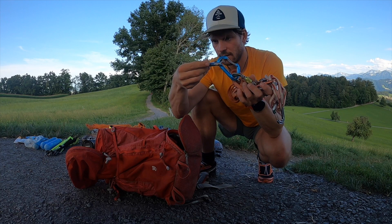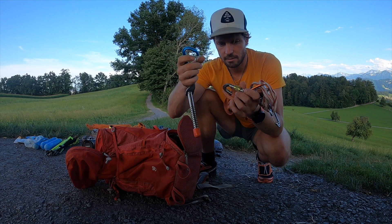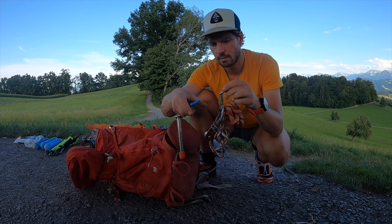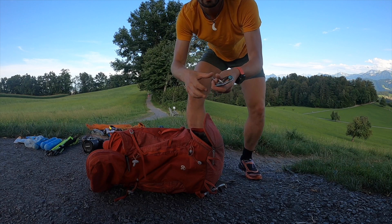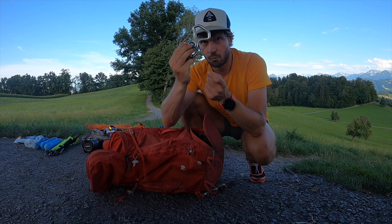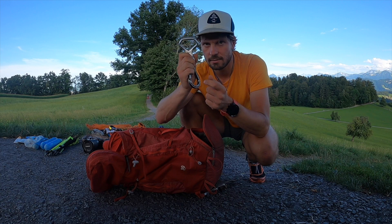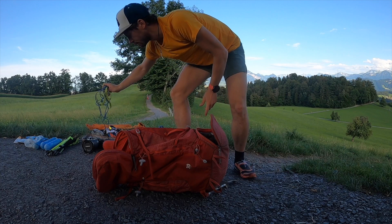Als nächstes, wenn wir auf eine Hochtour gehen: Eisschraube – hier 16 cm sollte es schon sein – an einem extra Karabiner. Selbstsicherungsschlinge, eine Express-Schlinge, und hier T-Block und Mikro-Traktion zur Spaltenbergung. Das hänge ich alles zusammen, damit ich es in einem Stück herausnehmen kann. Dann als nächstes das Abseilgerät – hier ein Achter. Wichtig: Dieser Achter ist nur für dünne Seile, wie eine Petzl Redline. Sonst klemmt es brutal und es dauert ewig. Das Abseilgerät an das Seil anpassen – sehr wichtig.